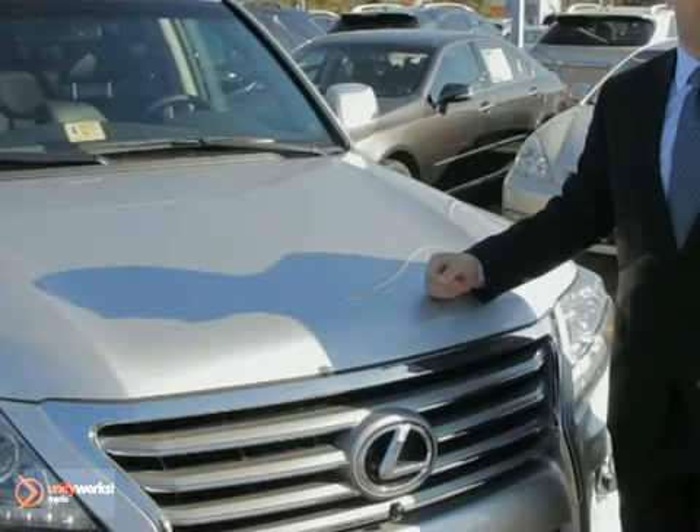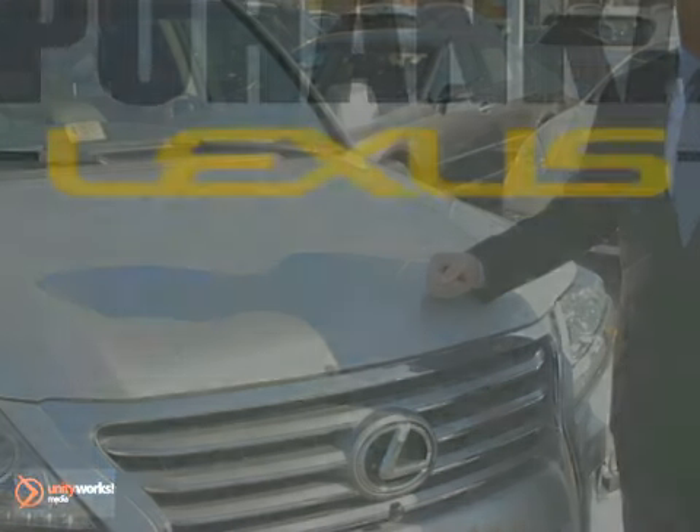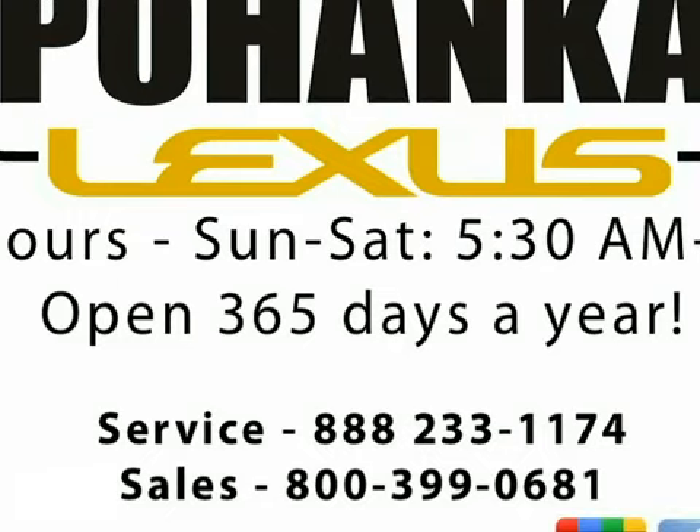I'm Tate Atiyah with Pohenka Lexus in Chantilly, Virginia. Stop on by for your test drive or visit us online at PohenaLexus.com.